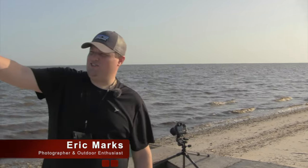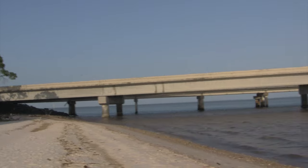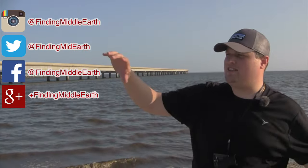Hi, I'm Eric Marks with FindingMiddleEarth.com. If you can see over here, there's this really cool bridge that led from Apalachicola, Florida to St. George Island. On the way back, me, my dad, and my brother were kind of looking at the sites on either side of the bridge.